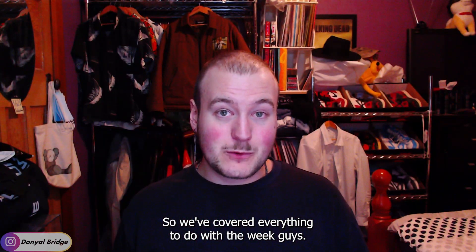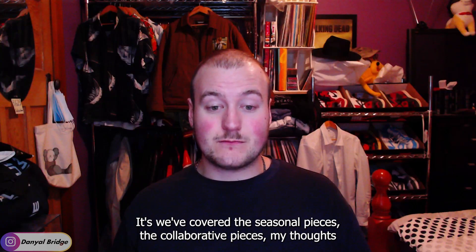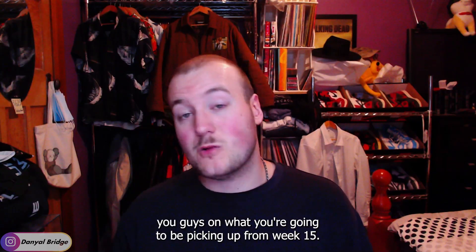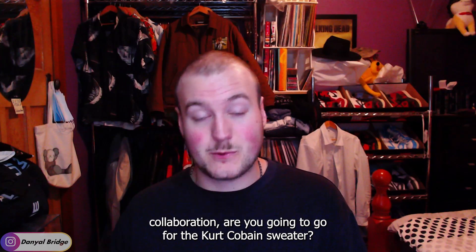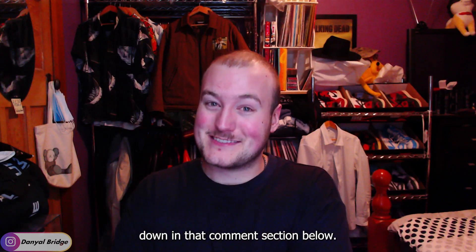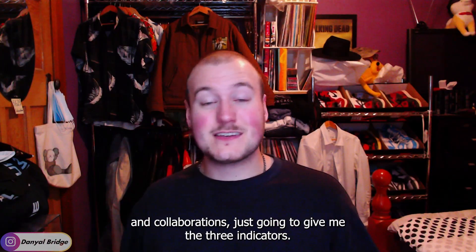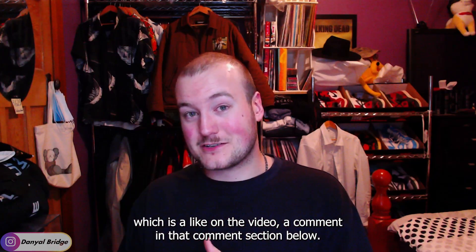We've covered everything — release details, dropping June 1st or 3rd depending on your region, the seasonal pieces, the collaborative pieces, and my thoughts on each item and the week overall. Now I want to hear what you're picking up from week 15. Are you going for the Vans collab? The Kurt Cobain Sweater? The 34-inch porcelain jaguar for $1,500? Whatever you're grabbing, let me know in the comments. If you want to keep up with upcoming Supreme weeks, seasons, and collabs, please like, comment, and subscribe.